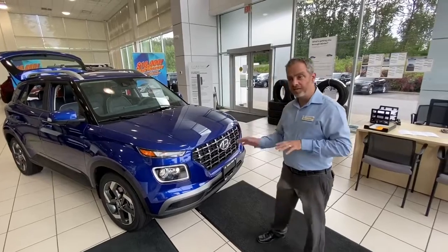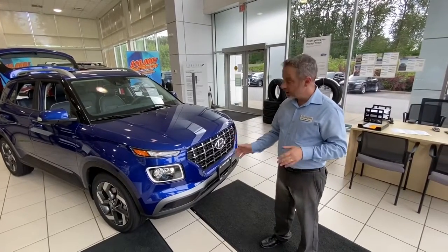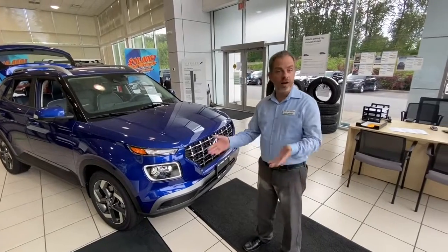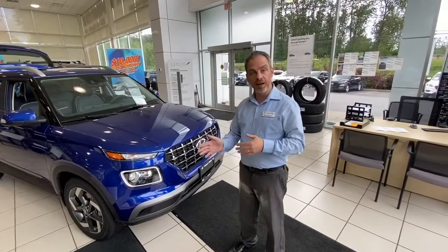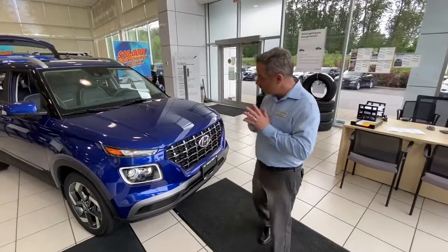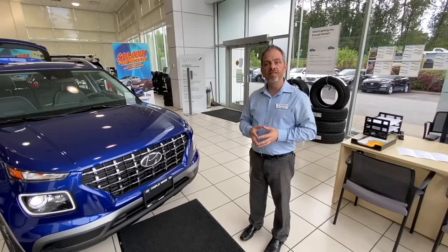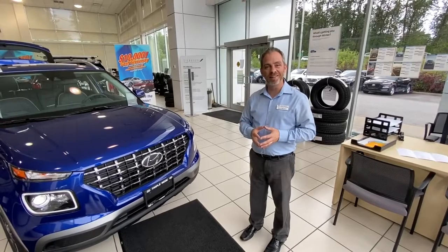Never before available on a car of this level, the vehicle has active cornering headlights, which will help you obviously in the dark when you're making corners. All of this at a price tag around $25,000 makes this the best value available in the market today.